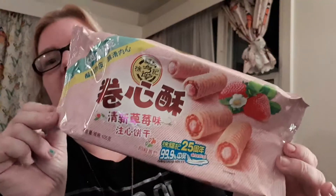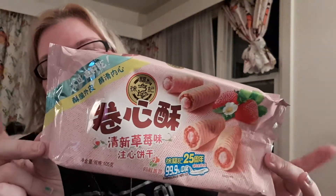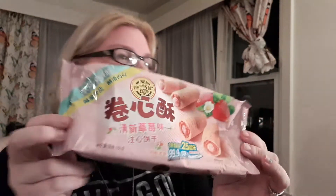So if you ever get a chance to try these and you like strawberry flavor, check these out.